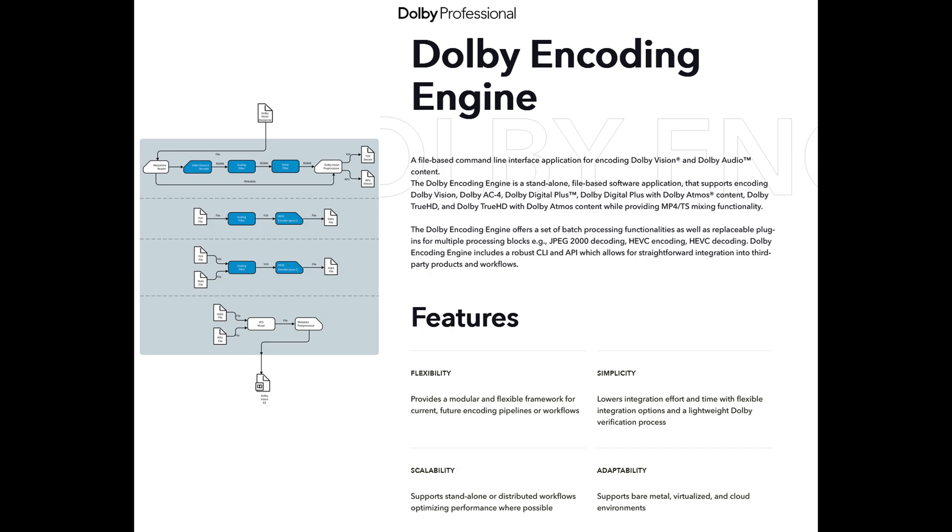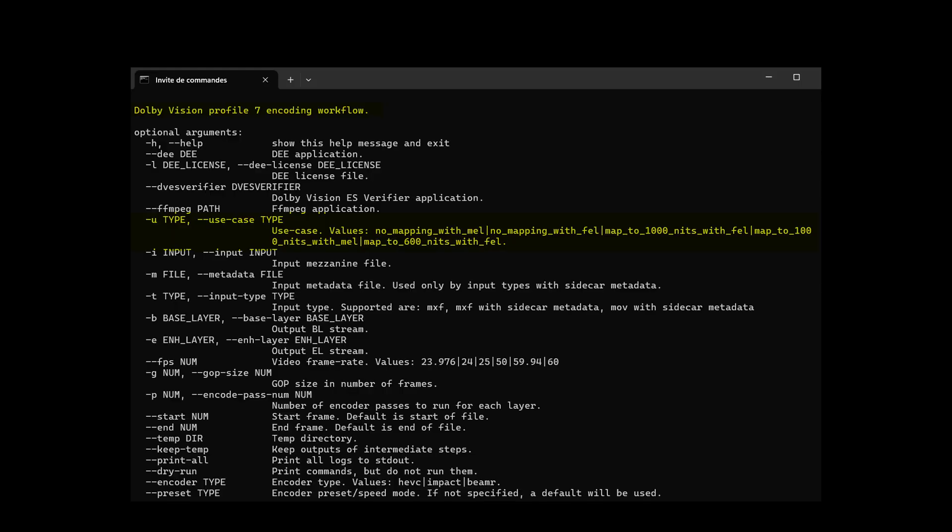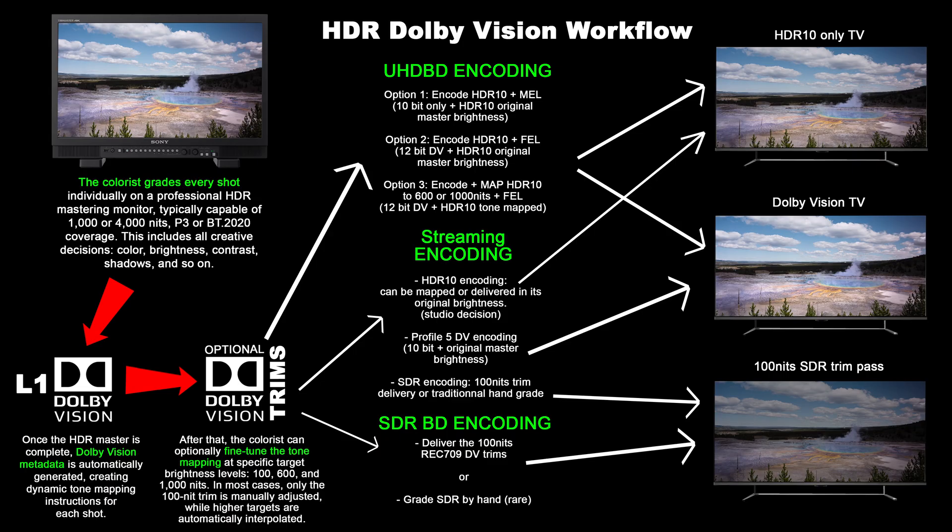In the Dolby Vision Profile 7 encoding workflow, there's another important detail that often gets overlooked. When creating a disc, the colorist or studio can choose to tone map the HDR10 base layer to a specific peak brightness — typically 600 or 1000 nits. This is done to ensure decent compatibility with mid-range HDR10-only TVs that can't reach high brightness levels. But here's the key: when that HDR10 layer is tone mapped and capped, any additional luminance and highlight detail from the original 12-bit master gets moved into the full enhancement layer. That layer holds the brightness, contrast, and dynamic range that goes beyond the tone mapped HDR10 layer. So if your player or display doesn't support Dolby Vision Profile 7 with FEL decoding, you're stuck viewing just the tone mapped HDR10 version capped to either 600 or 1000 nits — you lose all that extra headroom and the full luminance that was present on the mastering monitor when the colorist created the 12-bit HDR master.